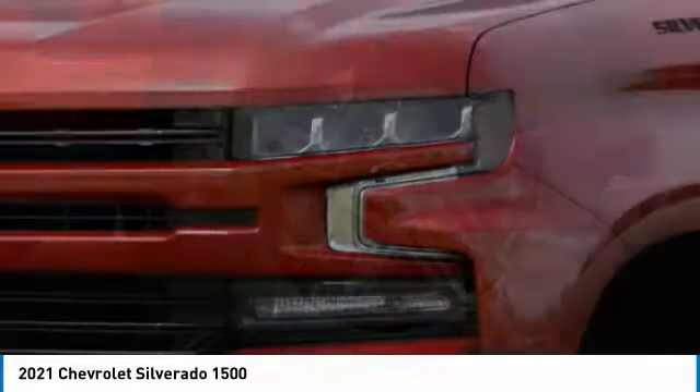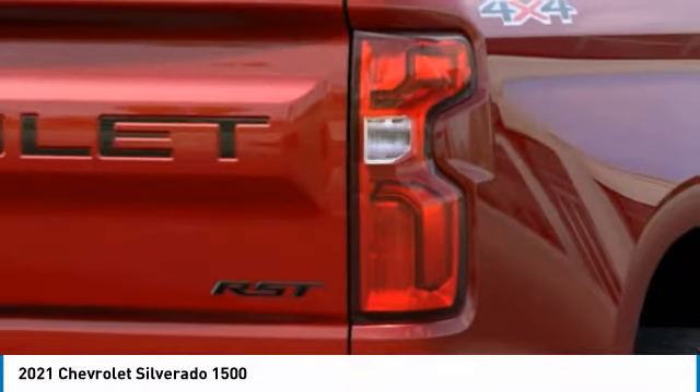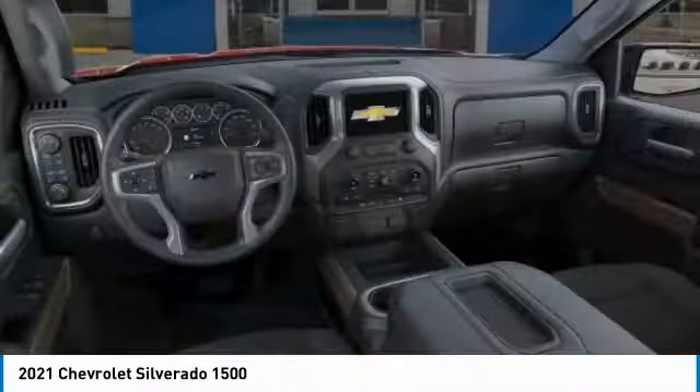Dual zone climate control, cloth seat trim, front bucket seats, tinted glass, and a trailering package. This isn't just a vehicle — it's an experience. So stop in for a test drive today.